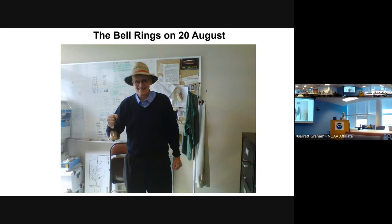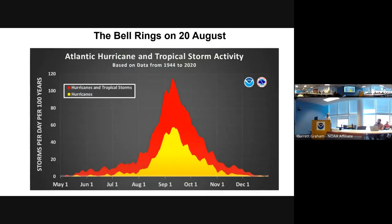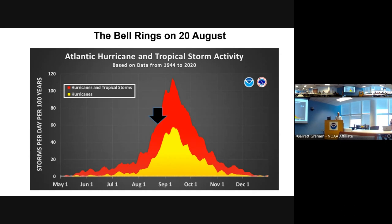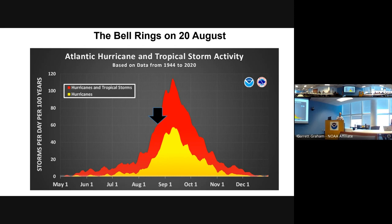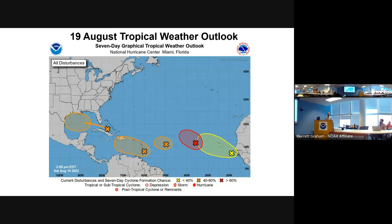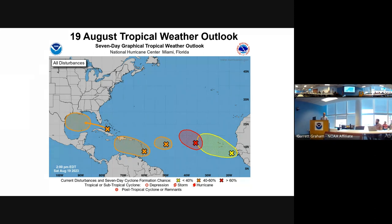The bell rings on the 20th of August — Dr. Bill Gray used to ring it every year on August 20th, because that's about when the climatological peak of the hurricane season begins. Earlier on, you can have a lot of dust and dry air coming off Africa that tends to get mixed out by late August. Sea surface temperatures are getting warmer, thermodynamics more favorable. On August 19th, the tropical weather outlook showed five systems being monitored simultaneously, and all five eventually developed.